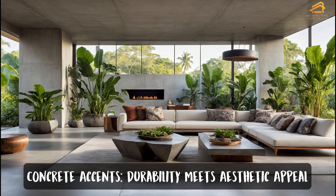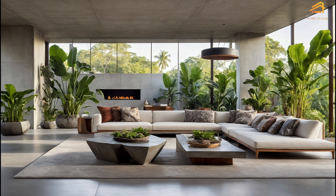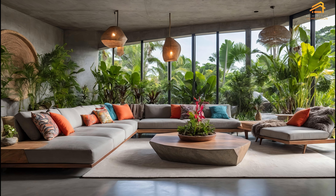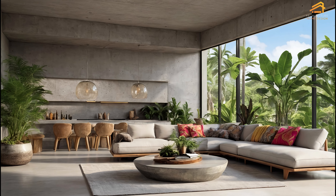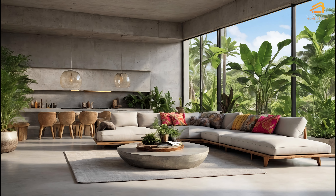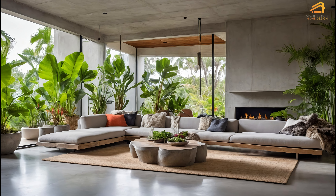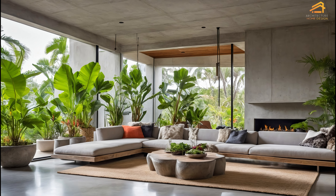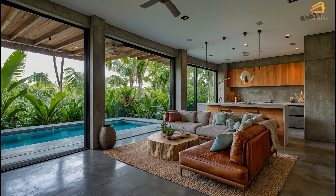Concrete accents: durability meets aesthetic appeal. Concrete is becoming a popular choice for modern home designs, especially when it comes to blending durability with aesthetic appeal. In Scandinavian tropical homes, concrete accents offer a sleek, industrial feel while standing up to the challenges of tropical climates, such as humidity and heat. The smooth, cool surfaces of concrete provide a striking contrast to the lush greenery and natural textures often found in tropical environments. Concrete can be used in various ways — from flooring and walls to countertops and outdoor spaces — allowing homeowners to create sustainable, low-maintenance homes that look modern and feel timeless.